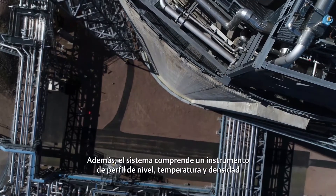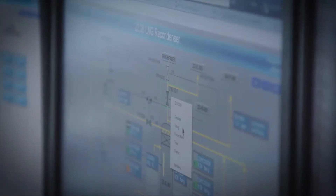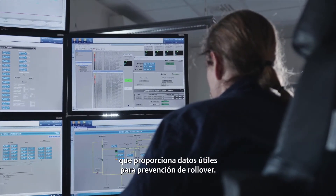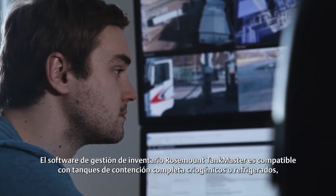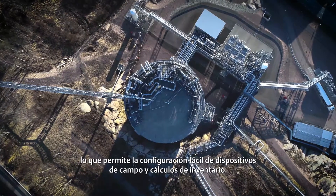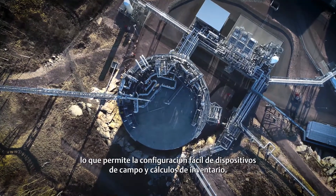In addition, the system includes a level, temperature and density profile instrument, which provides data that can be used for rollover prevention. The Rosemount Tankmaster inventory management software incorporates support for full containment cryogenic and refrigerated tanks, which facilitates straightforward configuration of field devices and enables inventory calculations.